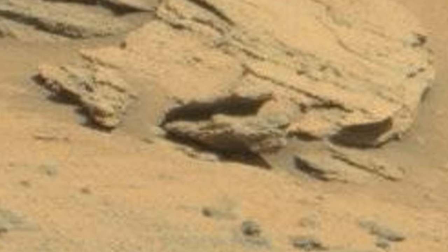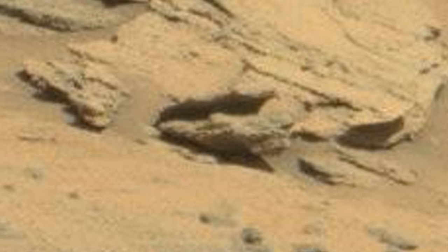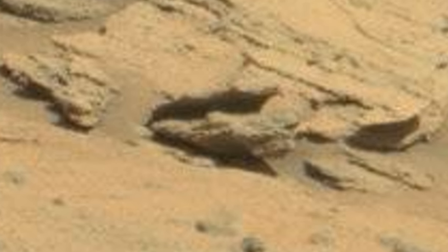Let's go back and take a look at the raw image. The link to the original raw image from NASA is down in the description box. Download it and check it out for yourself.